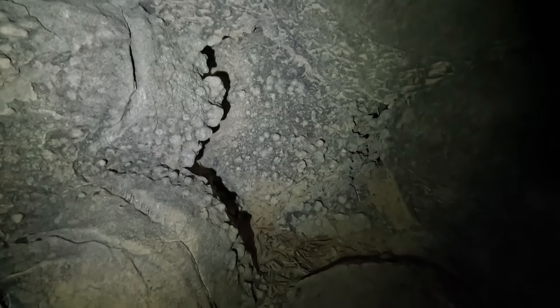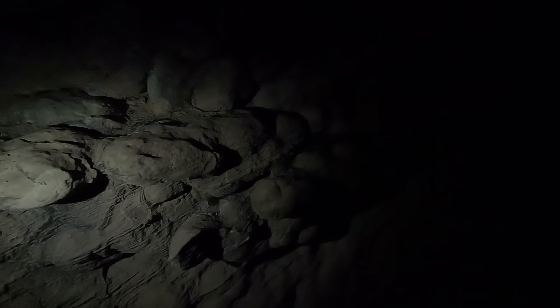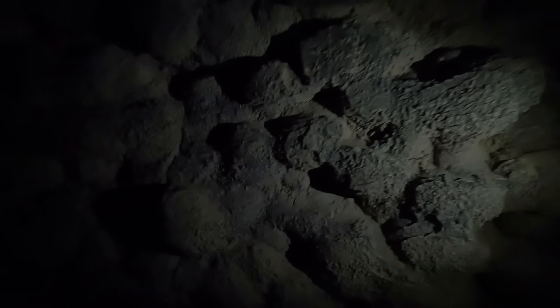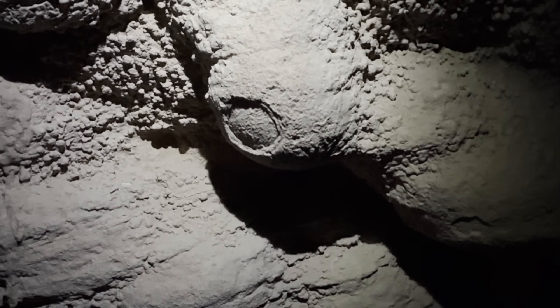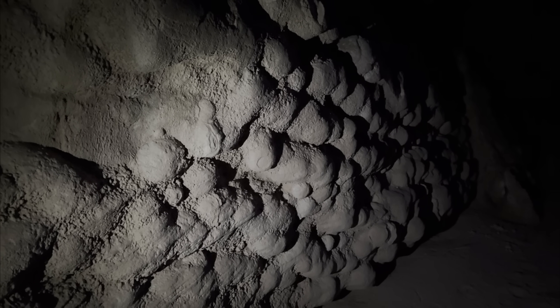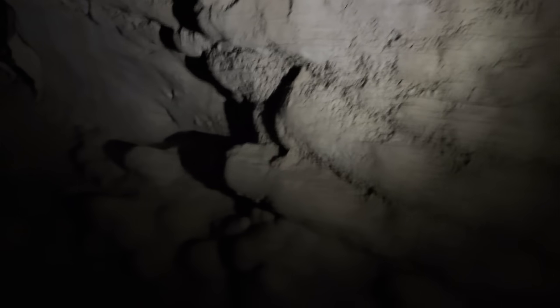Check out these weird rocks — so bubbly. Oh, nature. You do such weird stuff. Good night.